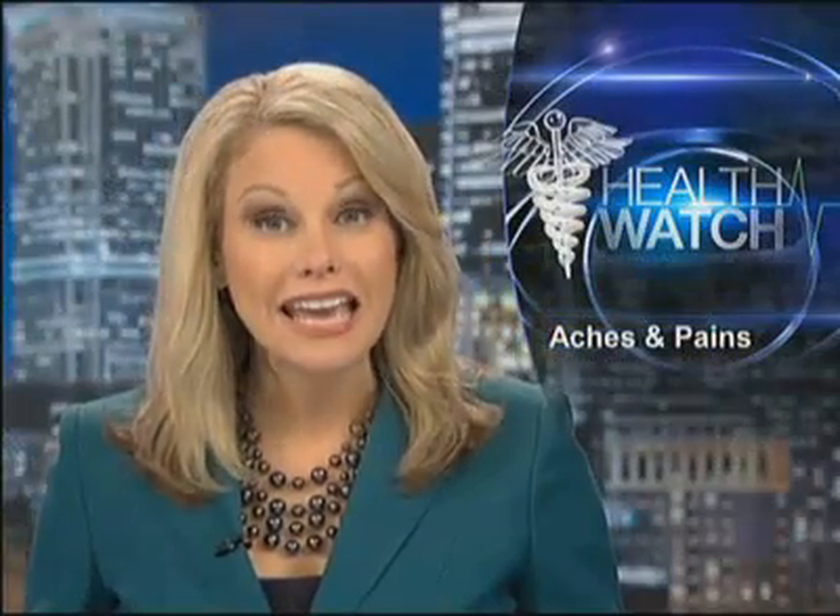On the health watch tonight, fighting aches and pain that often grow with age. Now there's a new way to stop the pain or keep it from happening at all. Three on your side health reporter Stephanie Stahl shows you how it works.